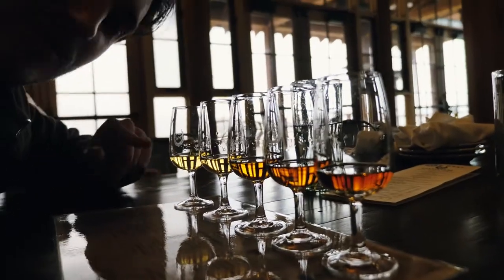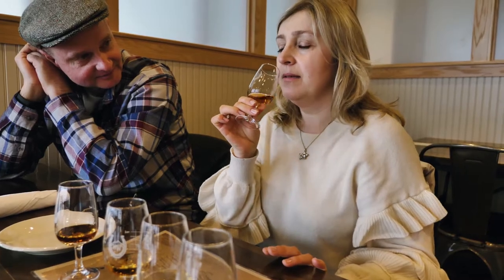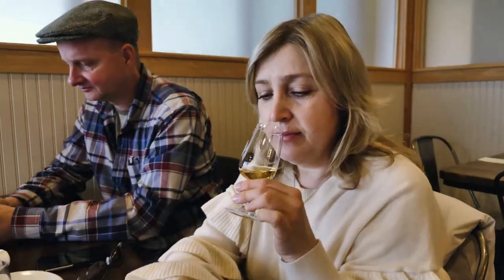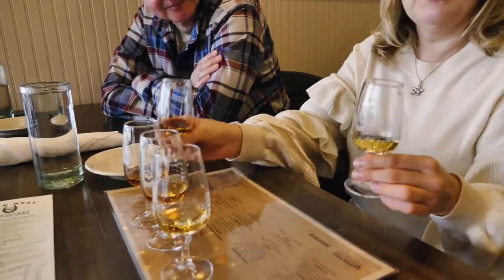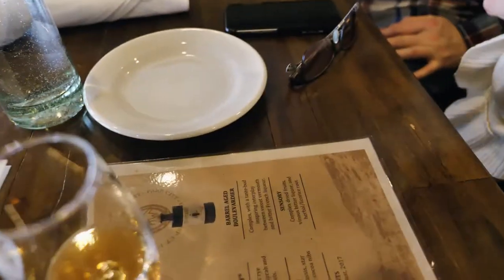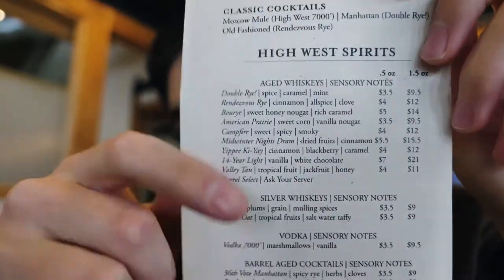We got our flight of whiskey — it goes from light to dark. My favorites were the Valley Tan and also the Bourye, which is one of my favorite ones as well. And you don't just have to try the flights — you can also get individual whiskeys if you want to pick specific ones they offer, as long as they have them in stock.